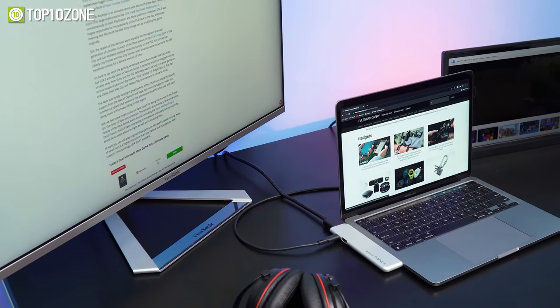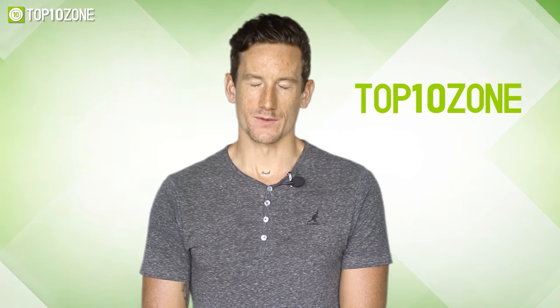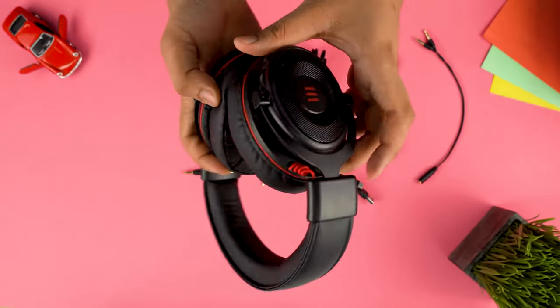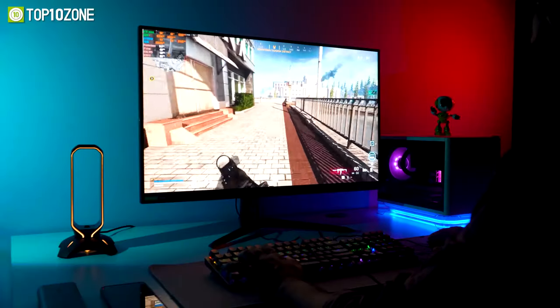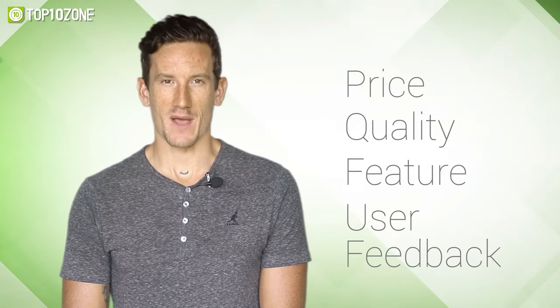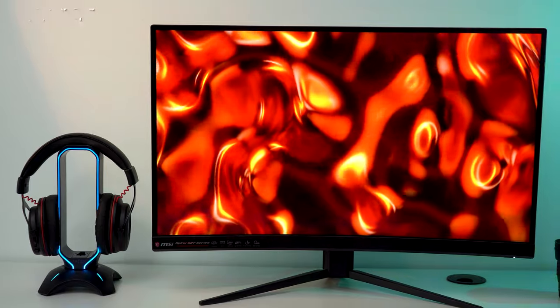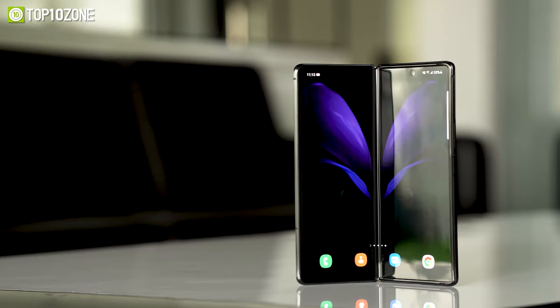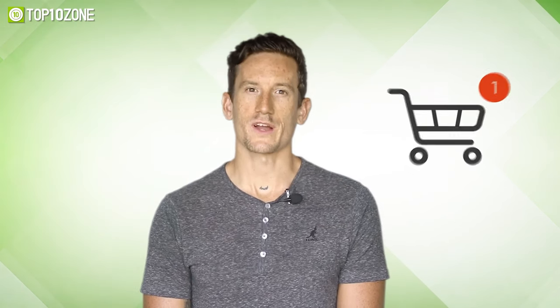Without further delay, let's get started. Here at Top10Zone, we are a bunch of product researchers and testers. We test, analyze, and research new products and create a list of top 10 best products based on price, quality, feature, and user feedback. We also provide upcoming and innovative product ideas so that viewers may know about new products. Our goal is to create a proper shopping guide so that our viewers can make the best decisions.